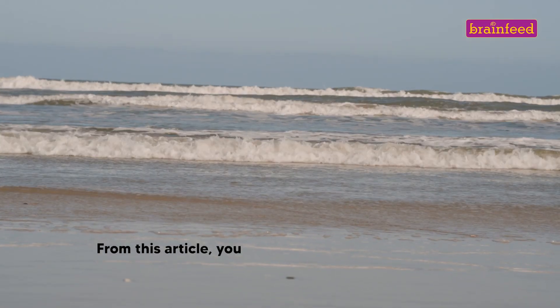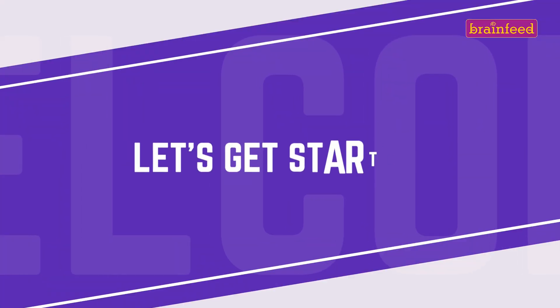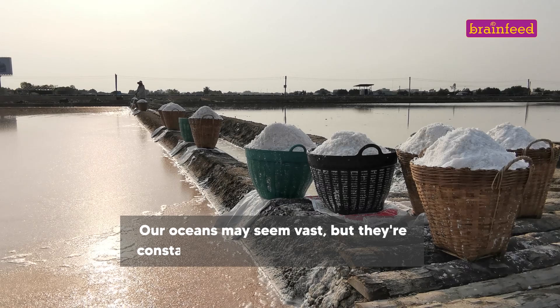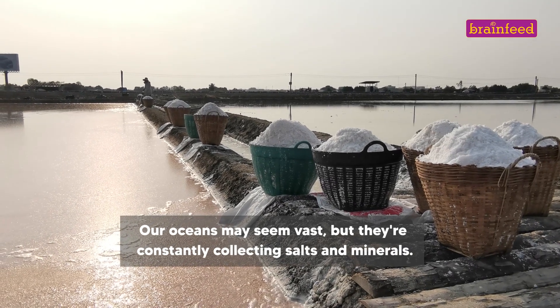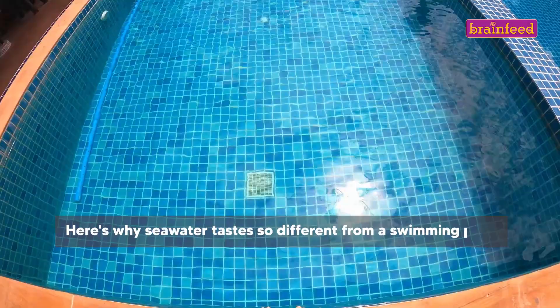Welcome to BrainFeed magazine. From this article, you will learn why the ocean is salty. Let's get started. Our oceans may seem vast, but they're constantly collecting salts and minerals. Here's why seawater tastes so different from a swimming pool.